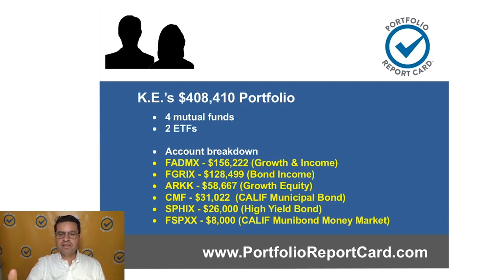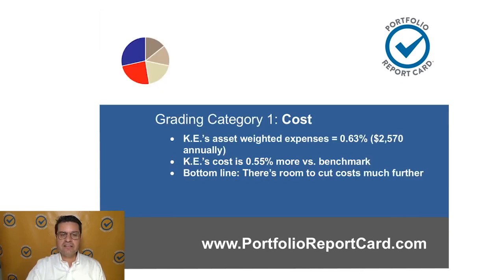This portfolio consists of four mutual funds and two ETFs. The bulk of the money is in two Fidelity funds — growth and income, with just over $156,000. They've also got a bond income fund (FGRIX). ARKK is a growth equity ETF with just over $58,000. CMF and SPHIX are in the bond category — CMF is a California municipal bond ETF and the other is a high-yield bond fund. They've also got a money market fund in California municipal bonds (FSPXX), about $8,000.